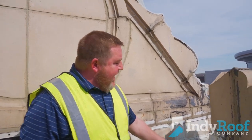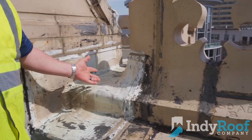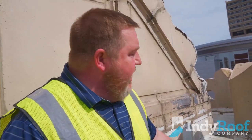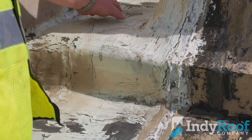This is an EPDM roof system that has been coated with some kind of product — it could be Karnak or whatever it may be. But what happens over time, you can see up here, it starts to flake away. This is just weathering, that's all it is.